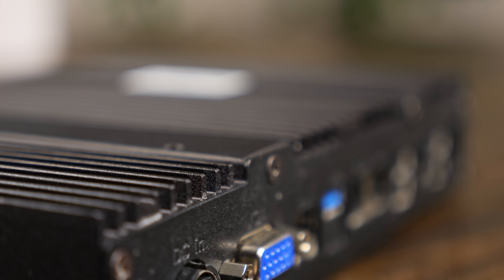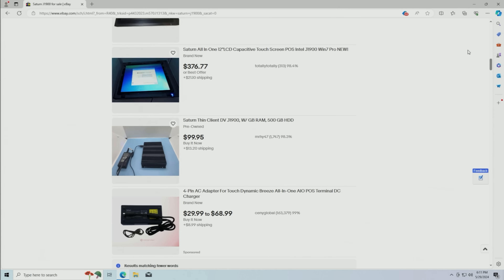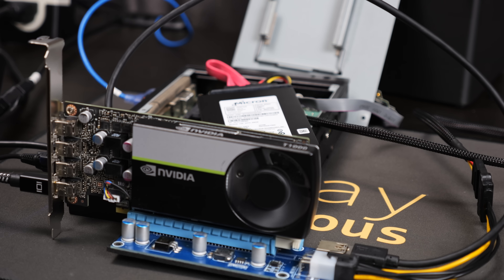With its unique design and hidden features, it might work well as a silent home server, a simple desktop system, or maybe even a hardcore gaming machine. Okay, maybe not that last one, but there's only one way to find out.